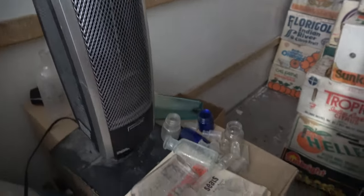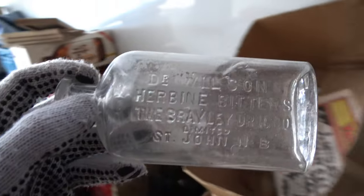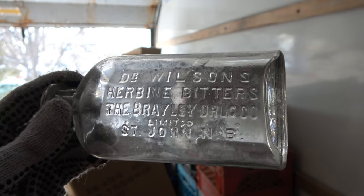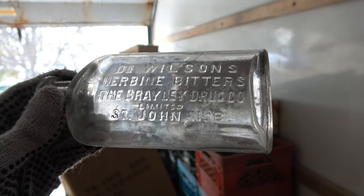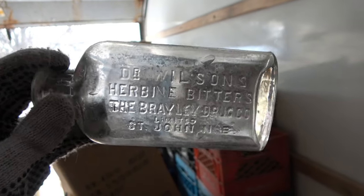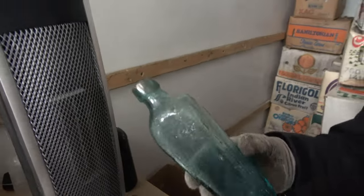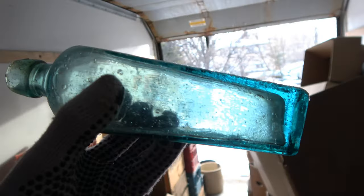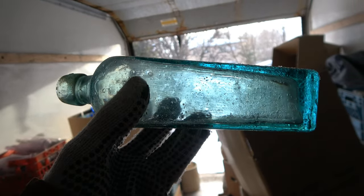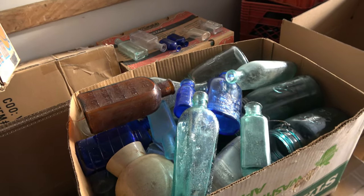I gotta show some bottles. We got a Dr. Wilson's Hervin Bitters - the Braylee Drug Co. Limited, St. John's, New Brunswick. We've dug one of these before; this is a clear version, still a very nice bottle with lovely embossing. Check this out - it is a nice case gin, an aqua case gin. I've never found a small aqua case gin like that before. That is just beautiful - a beautiful bottle.